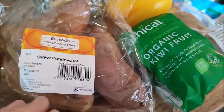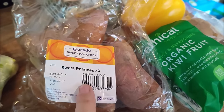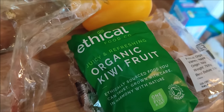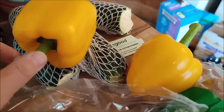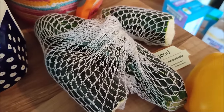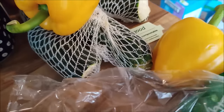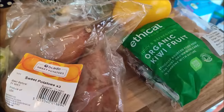And these things were free. I've got a pack of three sweet potatoes, four organic kiwi fruit, two yellow peppers, and two courgettes - one of them has snapped in half but that does not bother me. So they were all free.